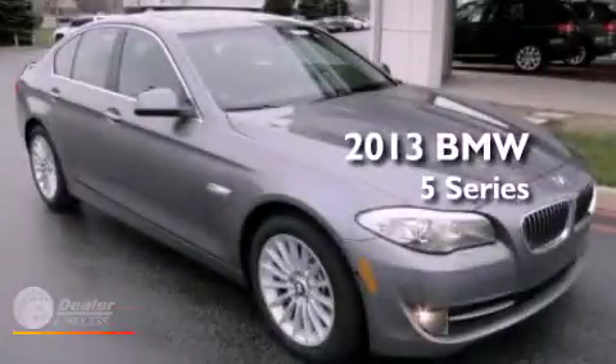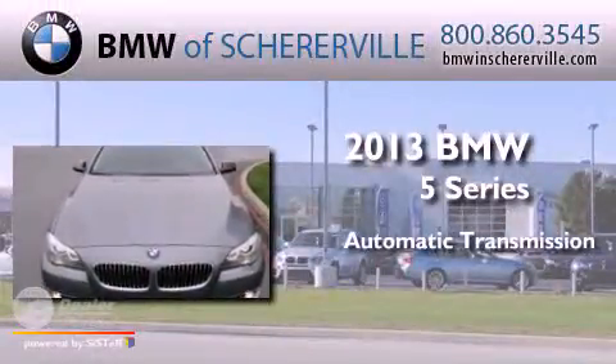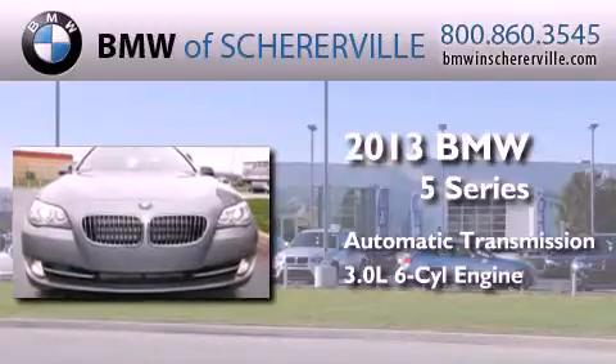This is a brand new 2013 BMW 5 Series. This car has an automatic transmission and a 3.0-liter inline six-cylinder engine.